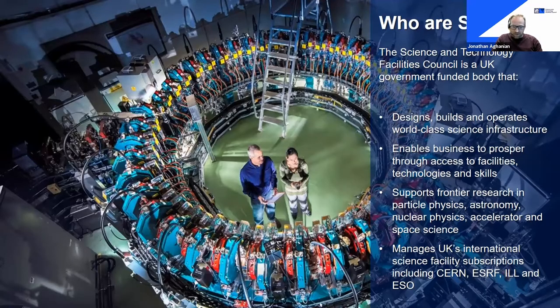The Science and Technology Facilities Council supports the UK's commitment to world-leading innovation — all of it underpinned by science and technology. At STFC we deliver frontier research in particle physics, astronomy, nuclear physics, and accelerator and space science. We also provide access to world-leading large-scale facilities for thousands of UK academics and industrial researchers, involving complex machinery such as synchrotron X-rays, neutrons and lasers. We also manage the UK's international science facility subscriptions to big multi-million pound operations, including CERN — the world's most famous particle physics laboratory, based in Geneva.